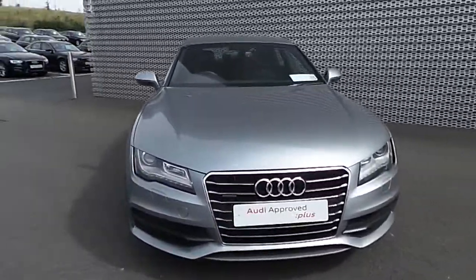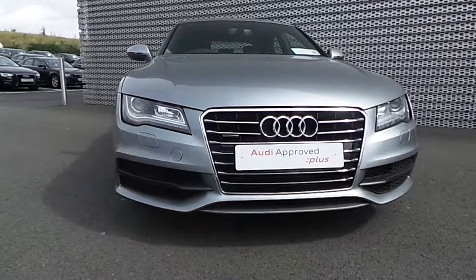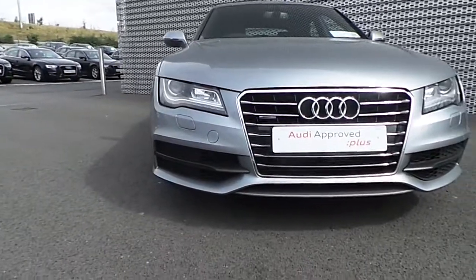At the front of the A7 we can see the Quattro badge in the Audi single frame front grille, with Xenon headlights and LED daytime running lights, as well as front parking sensors along the front bumper.